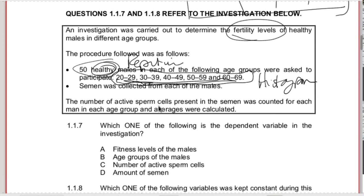Semen was collected for each of the males, and the number of active sperm cells present was counted for each man in each age group, and averages were calculated. Which one of the following is the dependent variable in this investigation? That's the sperm count - the number of active sperm cells that was counted. So that is C - number of active sperm.